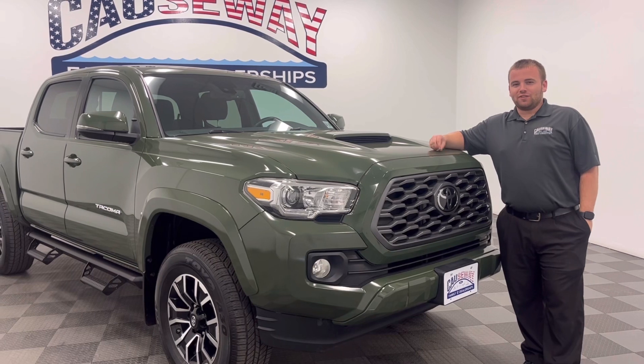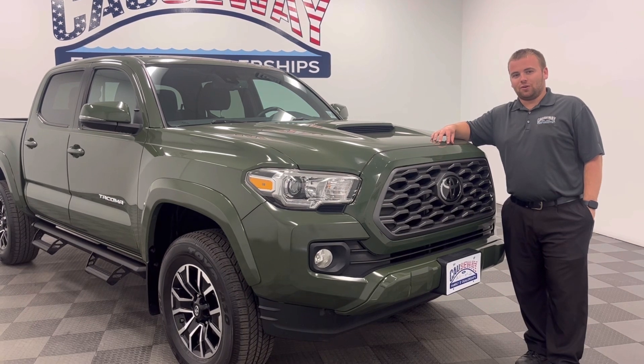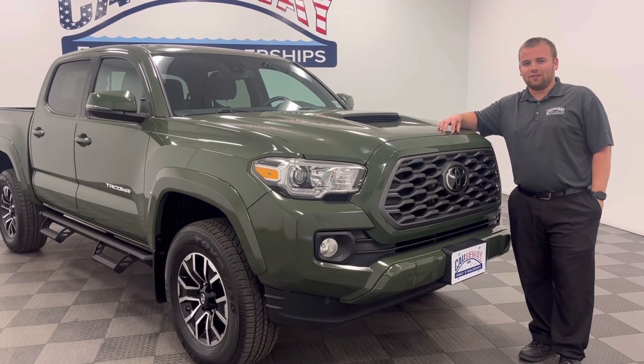If you guys are interested in this one-of-a-kind lean, mean, army green machine, or any of our huge selection of used trucks here at the Callaway Family of Dealerships, you can contact me anytime at 609-276-1311. Take care and have a great day!